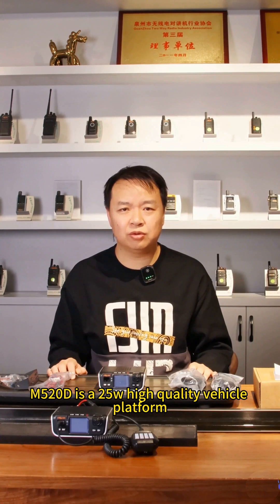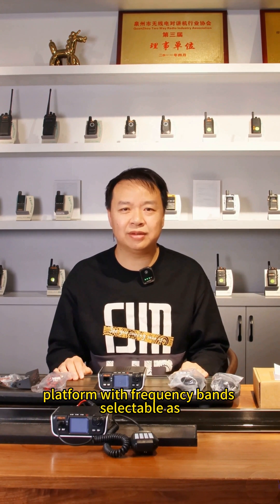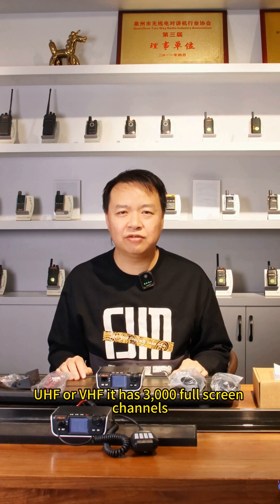The M520D is a 25W high-quality vehicle platform that supports both analog mode and digital DMR mode. It is a single-band car platform with frequency bands selectable as UHF or VHF, and has 3000 full-screen channels, flexibly selected by users.